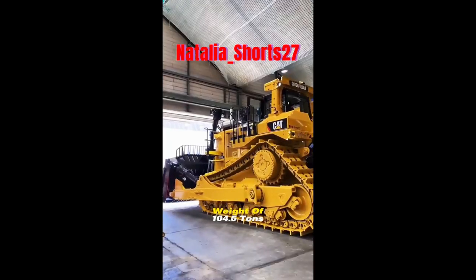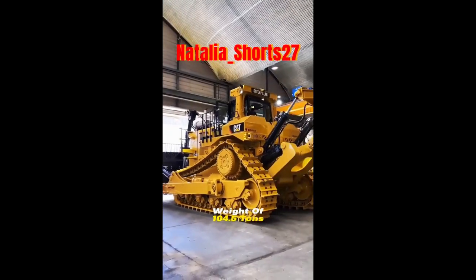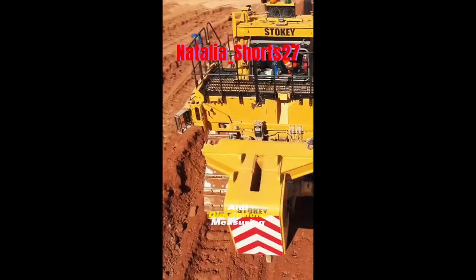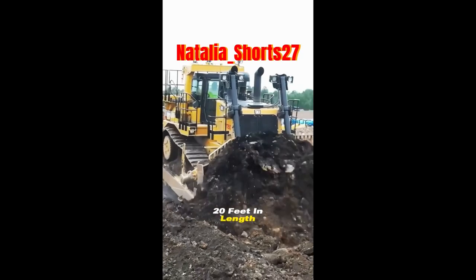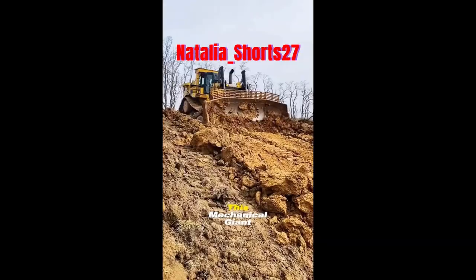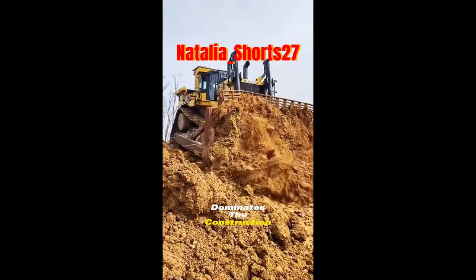With a staggering total weight of 104.5 tons — approximately 210,000 pounds — and dimensions measuring 20 feet in length, 15 feet in width, and 16 feet in height, this mechanical giant dominates the construction landscape.